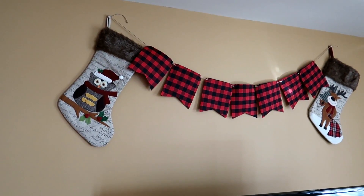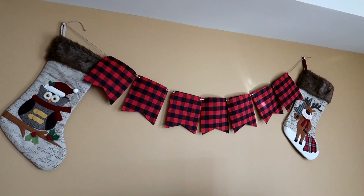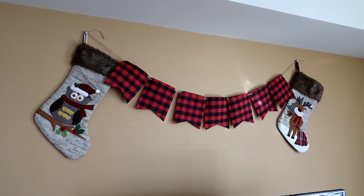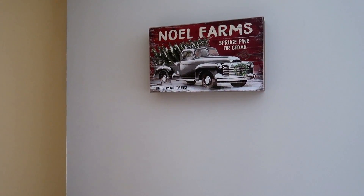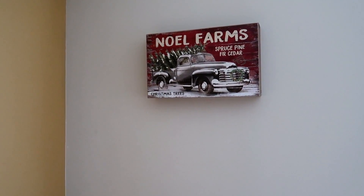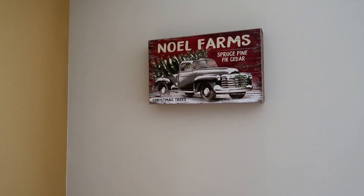For my wall space I have the same stockings from the Christmas Tree Shop as last year, but this year I added garland from the dollar spot — three dollars at Target — and I think it goes so nicely. Right above the nesting tables I have this canvas from Michaels that I am obsessed with. I got it for $9.99 and it says 'Noel Farms' and has the car I'm so obsessed with. It is such a farmhouse feel and I think it really adds so much to the room.